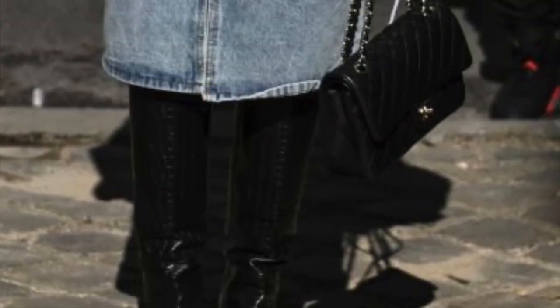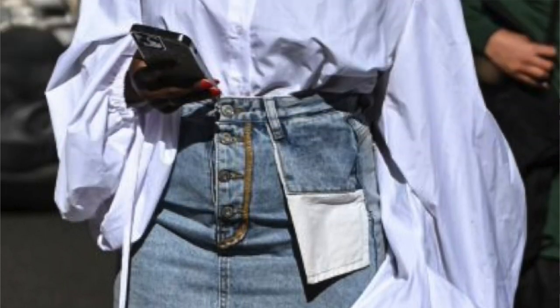Elevated street wear. This young lady has on a white shirt. Anyone who knows me knows that I love me an oversized white shirt — that's just my thing. I think it's gonna be my thing forever. It's an oversized white shirt but it's a little bit more interesting — it has the puffy sleeves, so it's not just your basic white shirt.